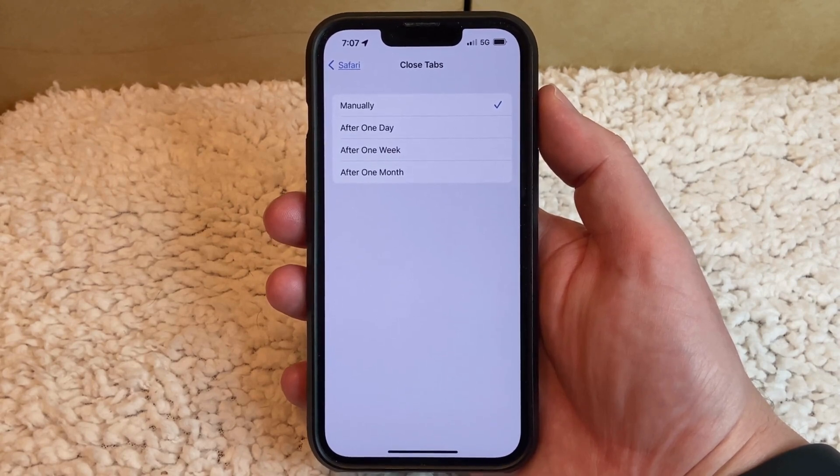The other options here are the amount of time that your iPhone will wait before it closes your tabs automatically. But if you have Manually selected, then it will no longer close those tabs on its own.